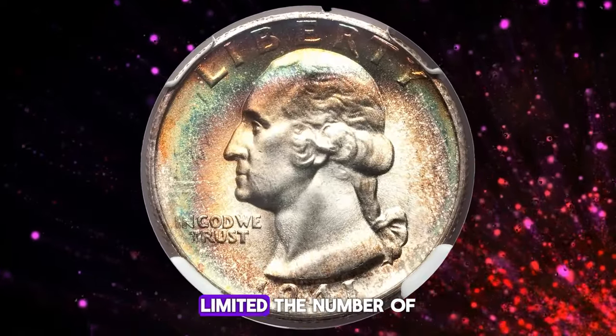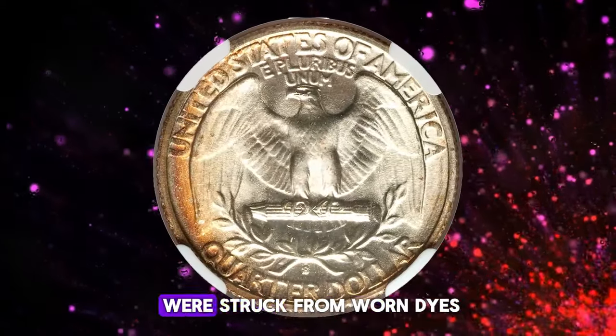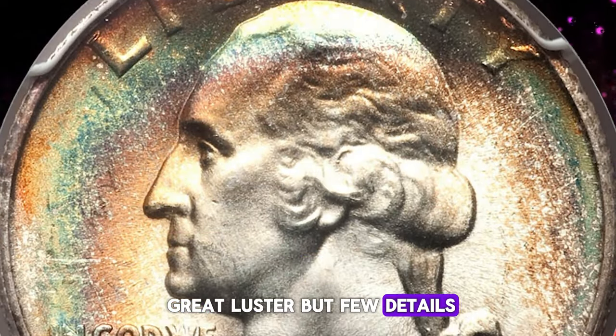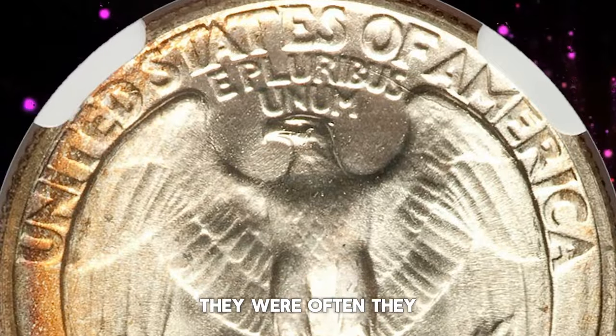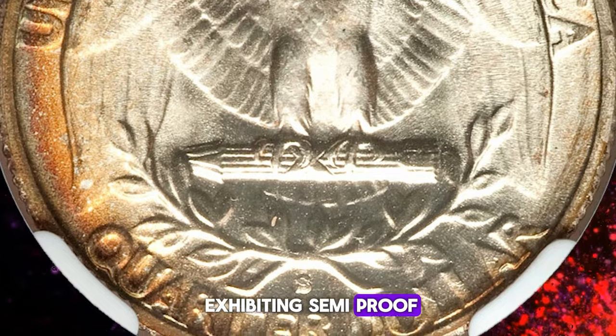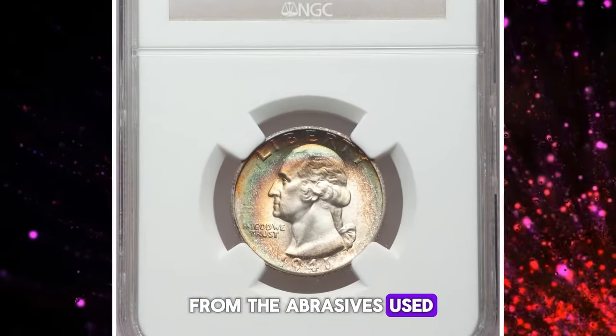However, quality control issues limited the number of higher-graded examples. Many 1941-S quarters were struck from worn dies, resulting in coins with great luster but few details. To extend the life of these dies, they were often repolished, leading to some coins exhibiting semi-proof-like surfaces, albeit with distracting lines from the abrasives used.